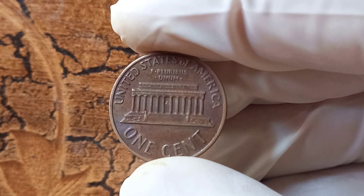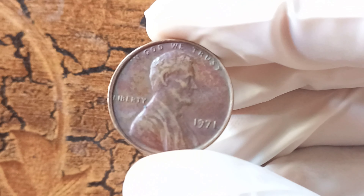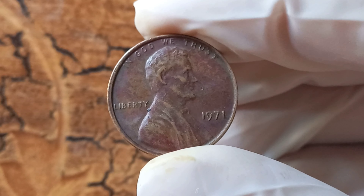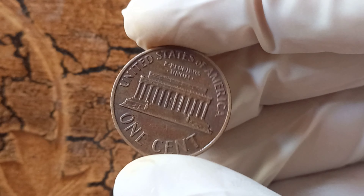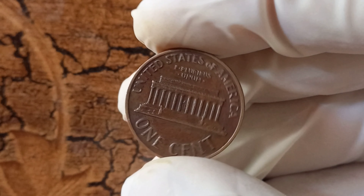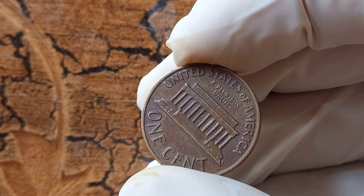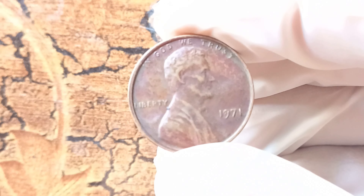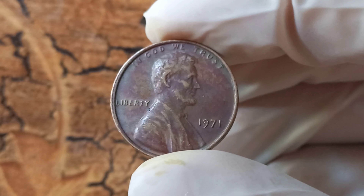You may be wondering why the 1971 no Lincoln penny is worth $1.5 million. The value of a coin is determined by a variety of factors including its rarity, condition, and historical significance. In the case of the 1971 no Lincoln penny, its rarity alone commands a high price tag. Add to that the intrigue of a minting error, and you have a coin that is truly one of a kind. But the value goes beyond just its monetary worth — this coin represents a piece of American history and numismatic lore. It tells the story of a time when the US Mint was in transition, and mistakes were made along the way.